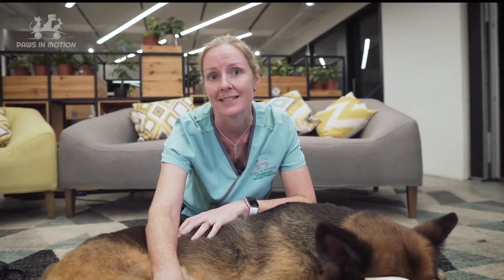For Asco, we are going to use the therapeutic laser today over his hips where he has osteoarthritis. We're also going to use the laser on some of his muscles because they're very tight, and over time they get sore because he's having to use them to compensate for his hip issues.